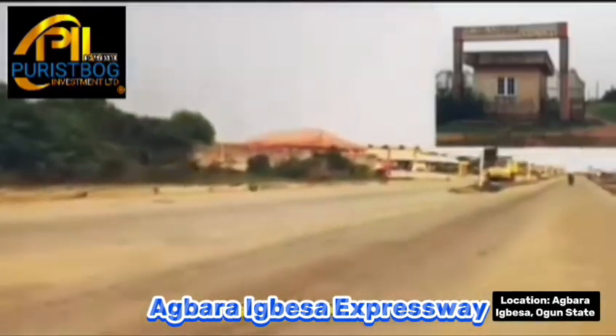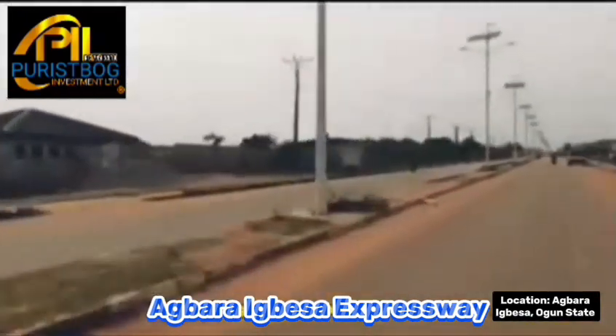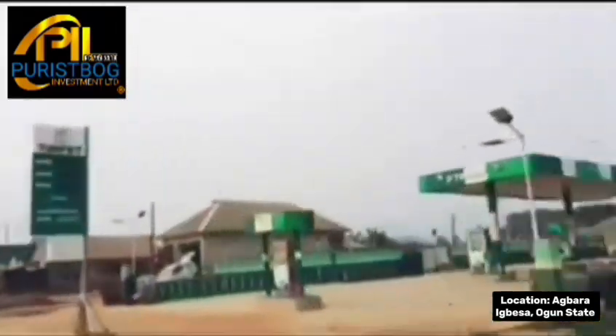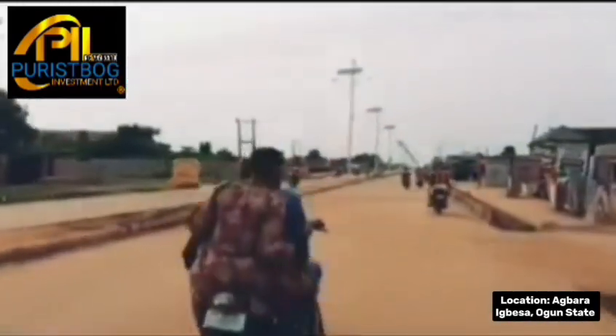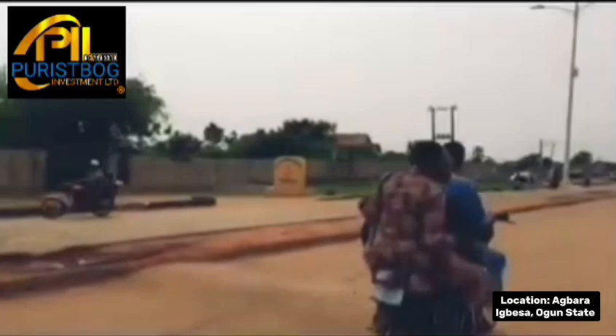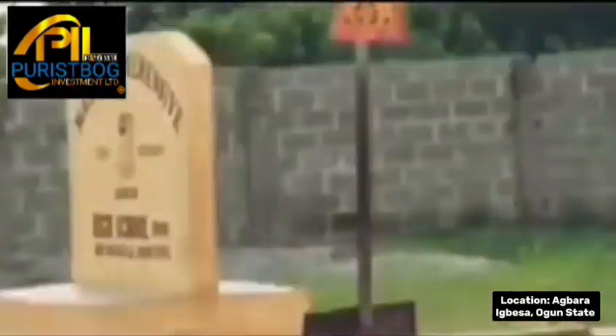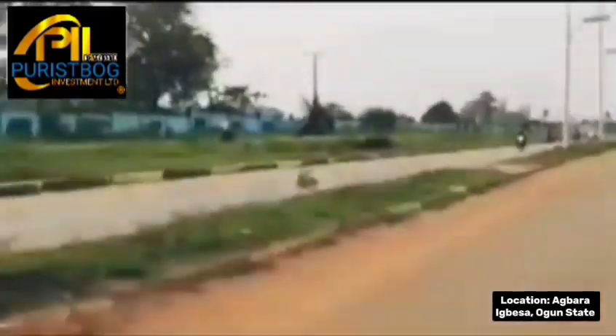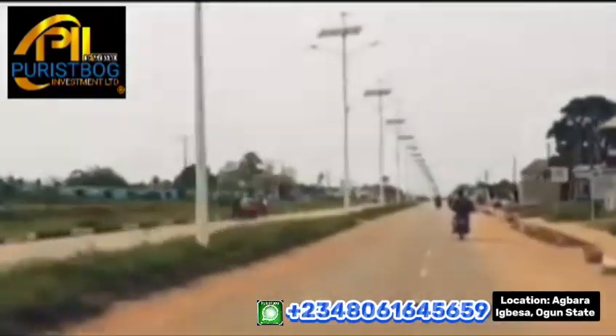You can see the infrastructure development — there is electricity, hospitals, and schools. There are also filling stations, just to name a few. It's a place where you can buy acres or a plot of land and start any business of your choice. This is a fully developed area in terms of infrastructure facilities. We are now approaching Ogun State Institute of Technology, Igbesa.